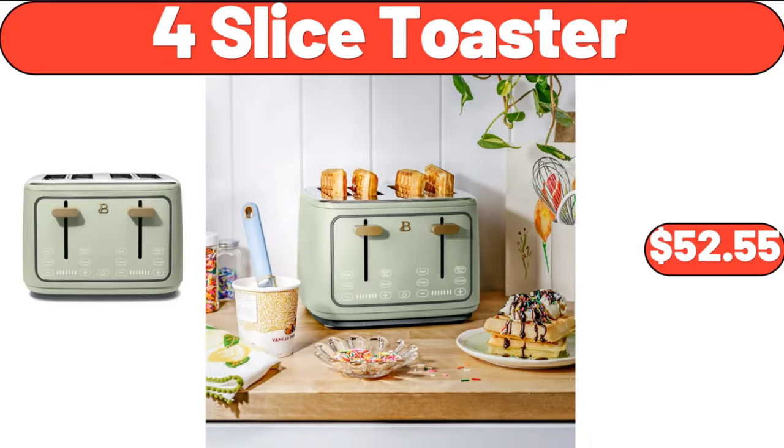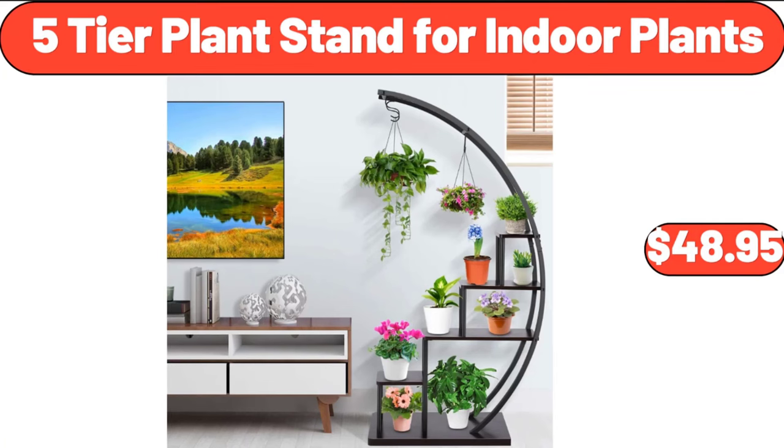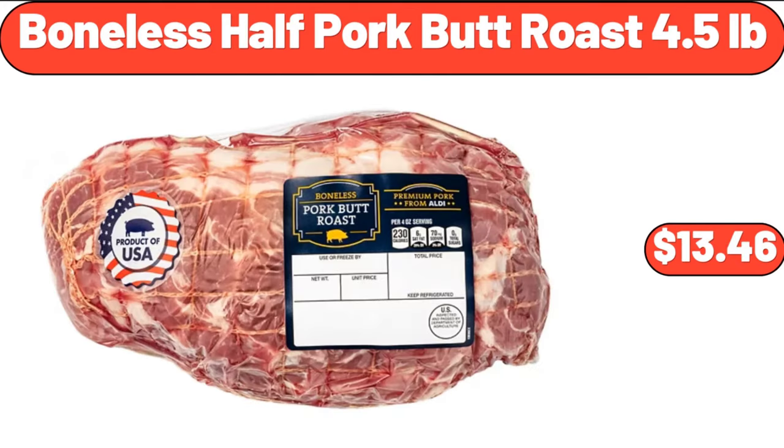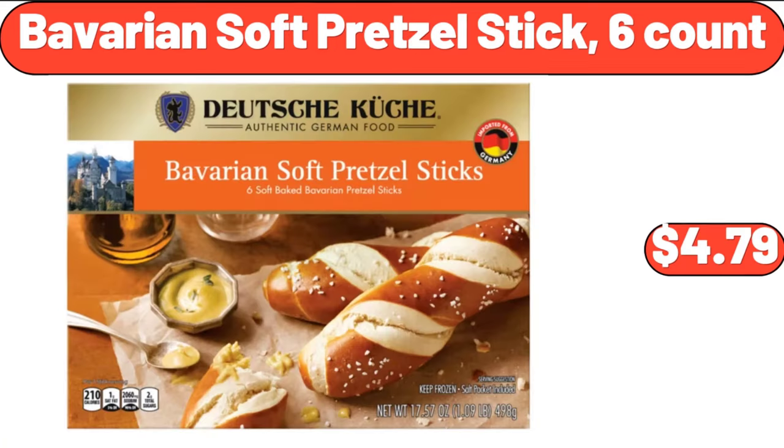4-Slice Toaster, $52.55. 5-Tier Plant Stand for Indoor Plants, $48.95. 2-Gallon Resin Watering Can, $5.88. Boneless Half Pork Butt Roast, 4.5 pounds, $13.46. Bavarian Soft Pretzel Sticks, $4.79.